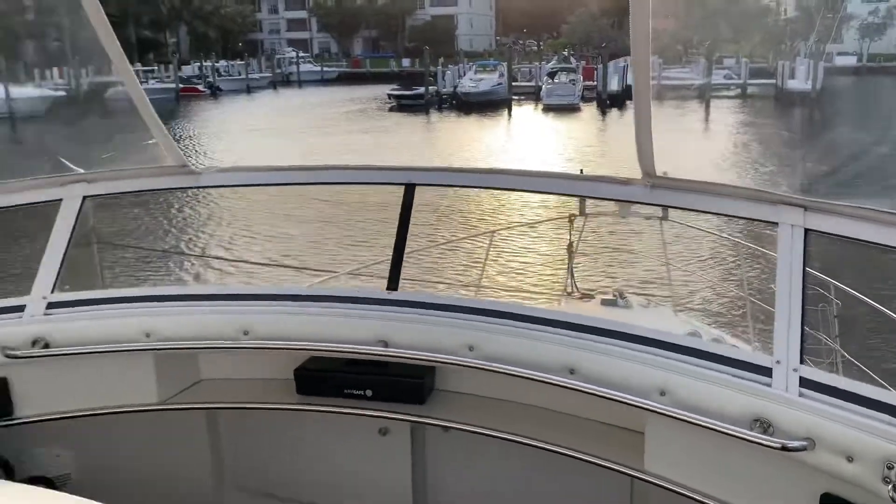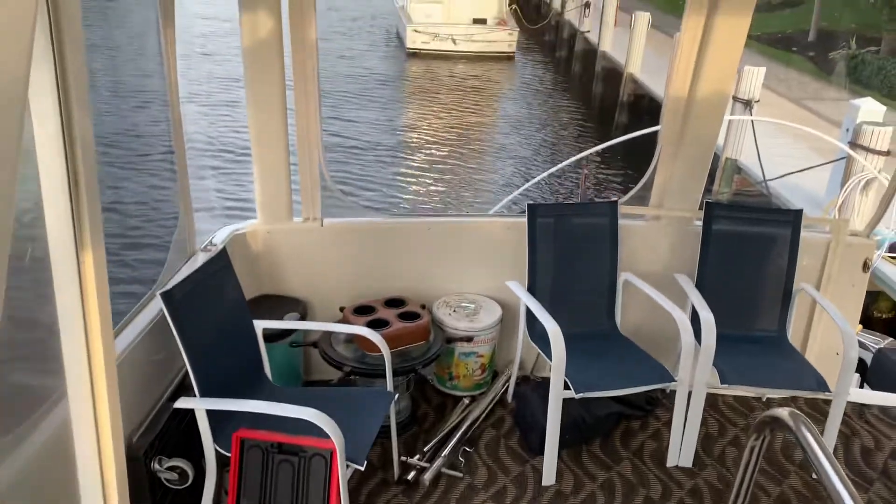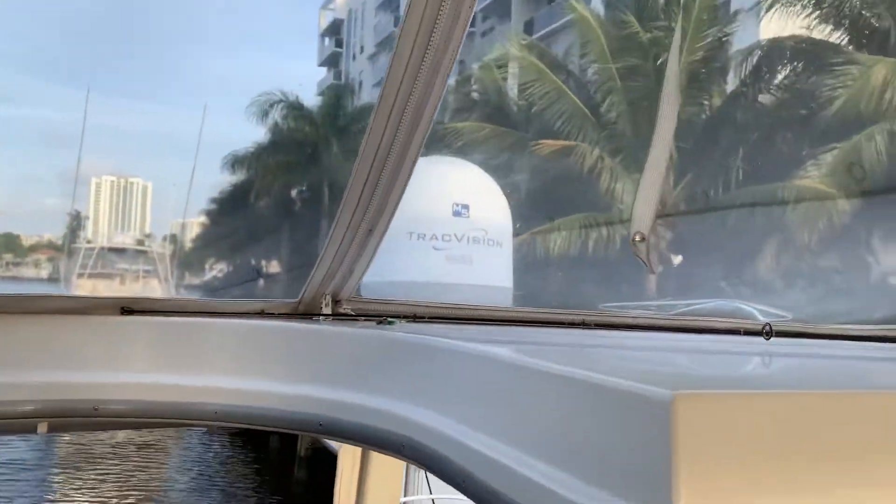Here we go, I know I went a little fast. Track Vision TV.